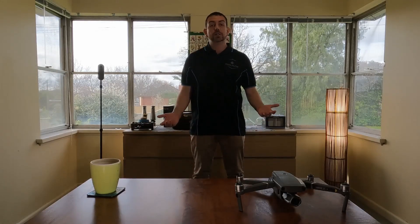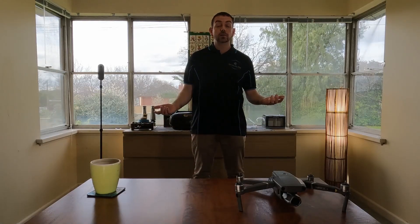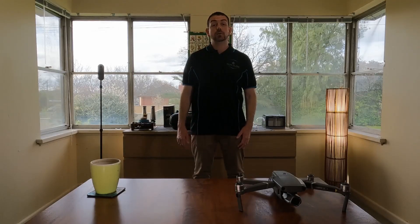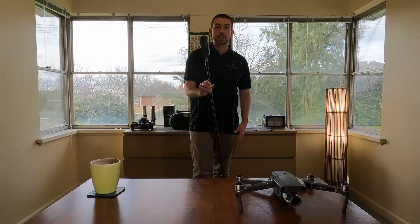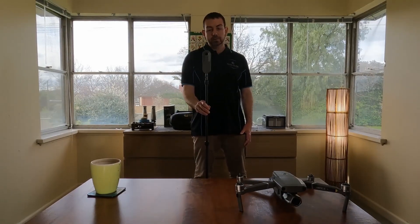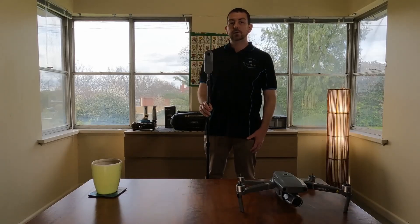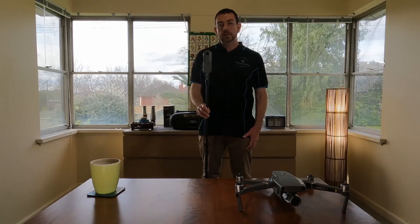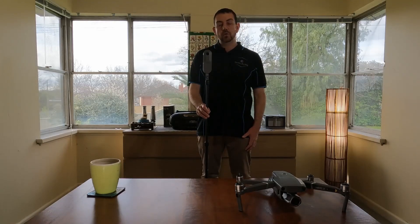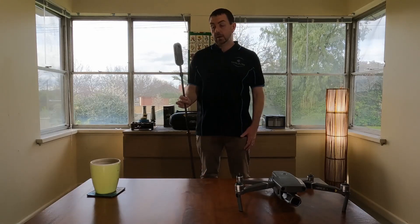My real passion and the reason why I started this business was 360-degree photography. This is my baby here — it is the Truzeo 360 camera. What makes this camera unique is that it does a 360-degree scan of the room, and then does four bracketed HDR shots, and then stitches them together.